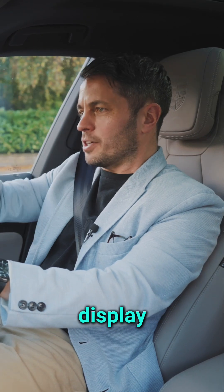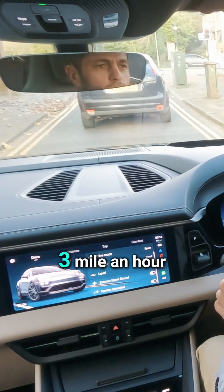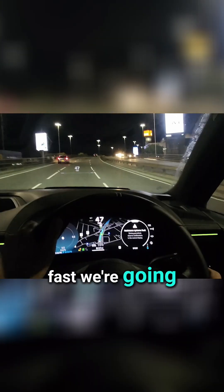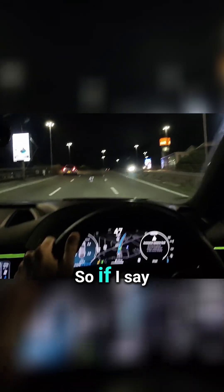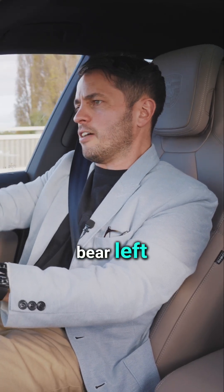The heads-up display basically projects useful information in front of you. I can see a huge three mile-an-hour sign — no one else can see this — because that's how fast we're going. It also has augmented reality, so if I say 'navigate to Twickenham Rugby Stadium,' everything appears on the windscreen with a little blue flashing chevron saying turn left, turn right, go straight ahead, bear left, bear right. Very useful.